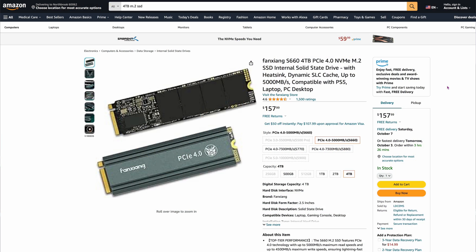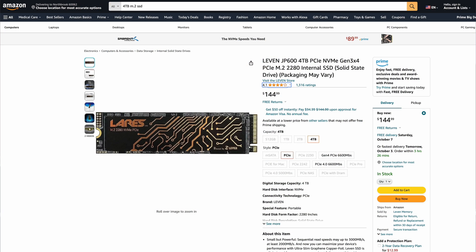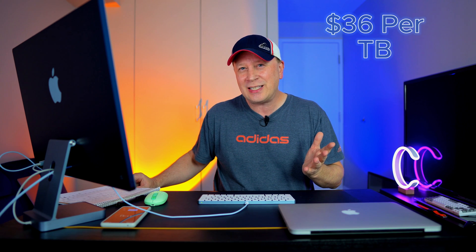Number sixteen — I can barely pronounce it — is the FanZang S660, 4 terabytes, at $157.99. It's capable of speeds up to 5,000 megabytes per second. These all have really good reviews — you can see 4.6 out of 5 from 1,500 ratings. Do your own research, but the quality overall is pretty good. That comes to $39.50 per terabyte, below $40. Number seventeen, the winner for lowest price per terabyte, is the Levin JP600, 4 terabytes, at $144.99. That's basically $36 per terabyte — the lowest found. It's capable of around 3,000 megabytes per second, so not the fastest, but $36 per terabyte on a 4TB drive is crazy.